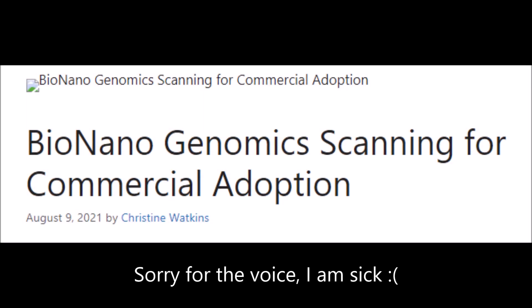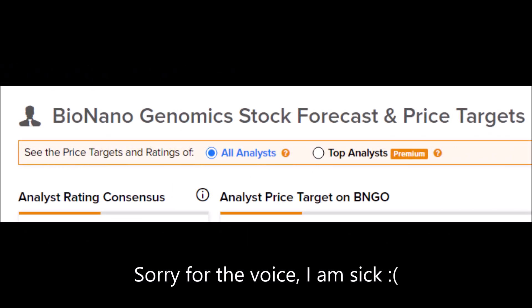Welcome back to YT Finance. Today we are talking about Bionano Genomics' new Sapphire system, why Sapphire is slowly gaining mainstream adoption, what the price predictions and price targets are for BNGO stock, and why a five-star analyst and I both think that BNGO stock is currently undervalued at its current price point of around $5.